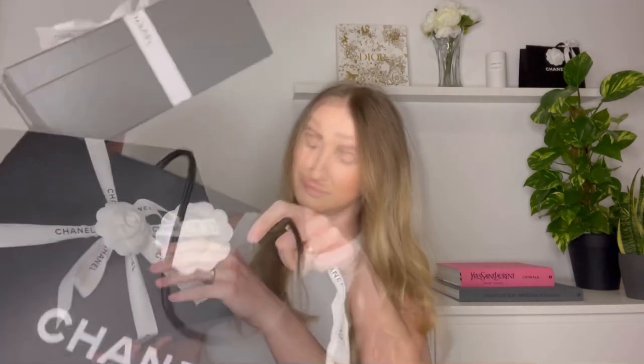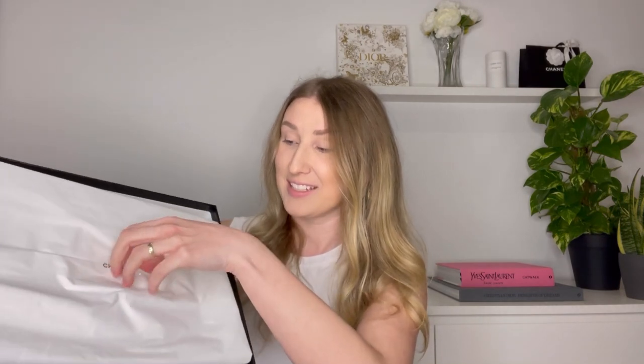Now let's go back to Chanel for another purchase. The dust bags are on top of the packaging so you'll see them very soon — and it is another pair of sandals! Those who get it, get it. Those who don't, don't. What can I say? I'm a dad sandals fan — I can't help but love them.